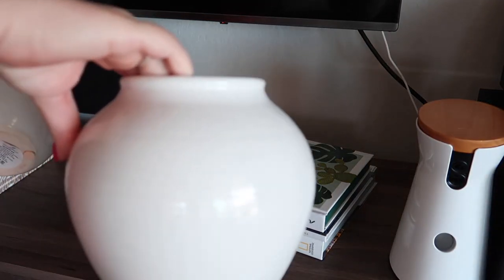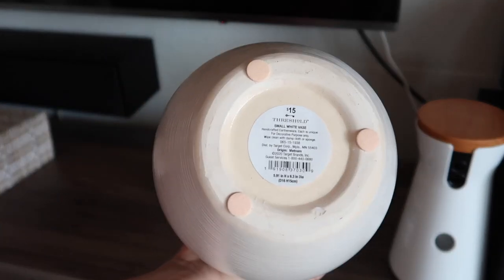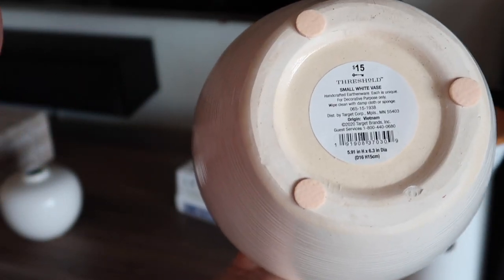I bought these two vases from Target. I like them because they match the shape and the color of my lamps.